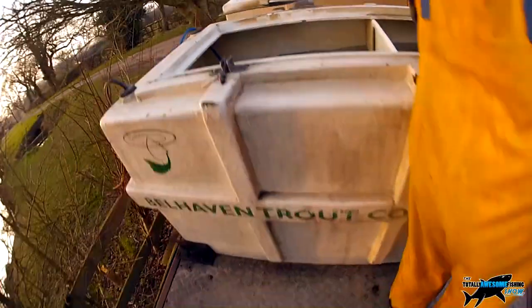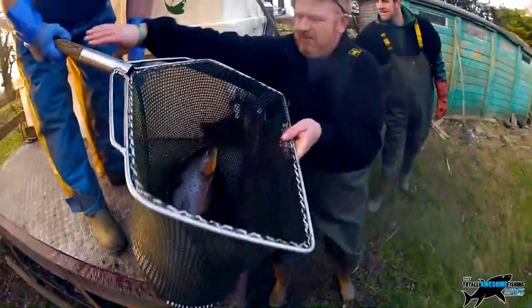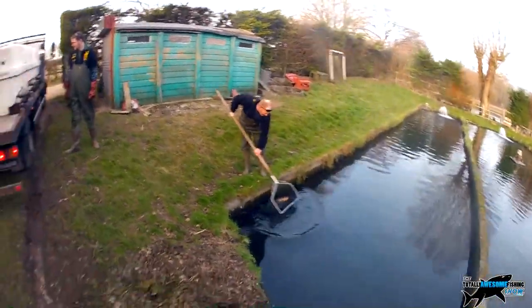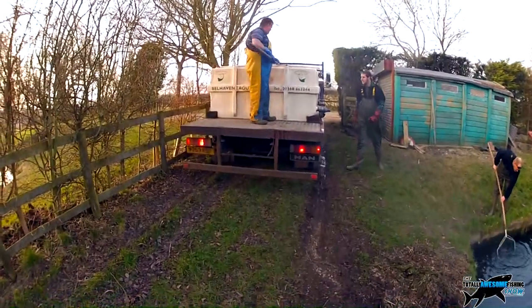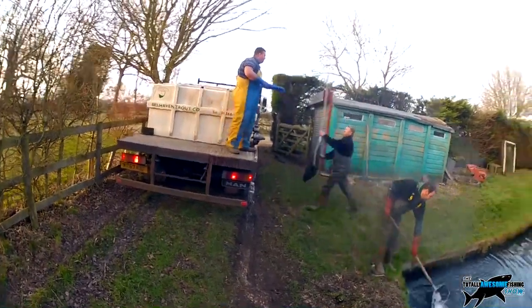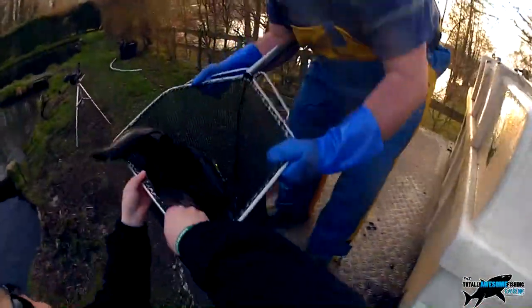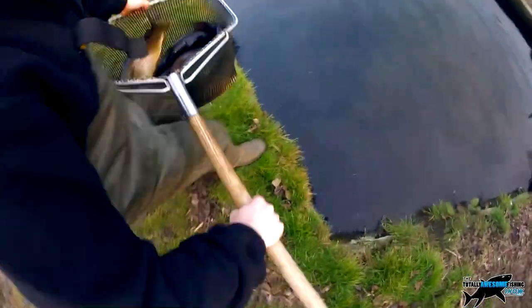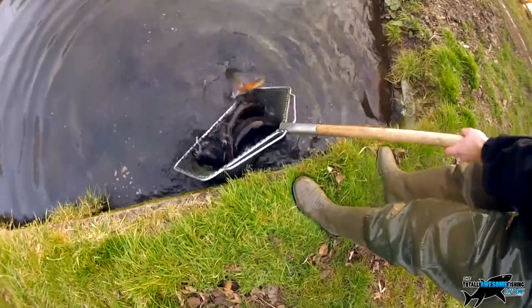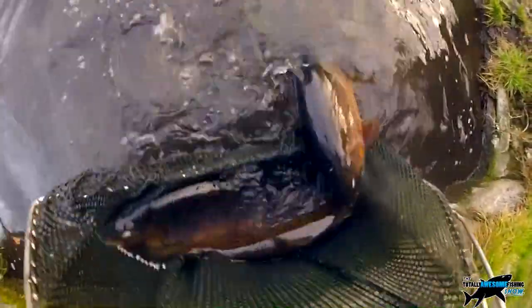Today the Totally Awesome Fishing Show was given exclusive access to a delivery from Scotland of a consignment of big brown trout. These go into their own holding pond where they'll be grown on before being trickle-fed into the fishing lakes. Trout can be delivered by lorry as long as they have specially adapted tanks and a constant supply of high-pressure oxygen. Under normal conditions a brown trout would live in a cold, fast, highly oxygenated river or stream — they stress easily under warm temperatures, so winter and spring is always a good time for fish transportation. As well as being our native trout, browns are actually more expensive to produce than the rainbow as they are slower growers.